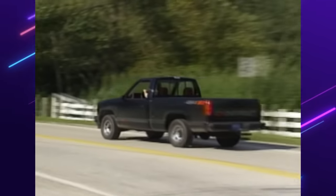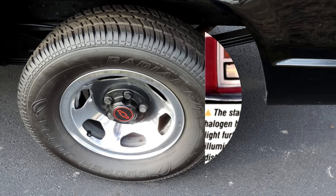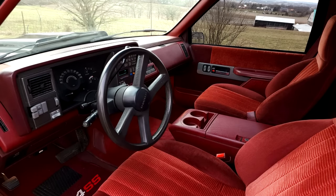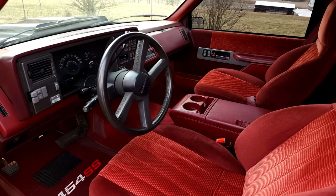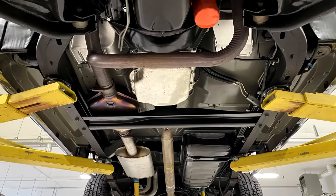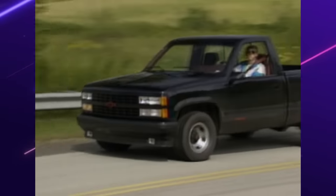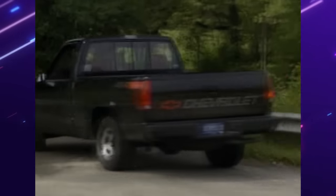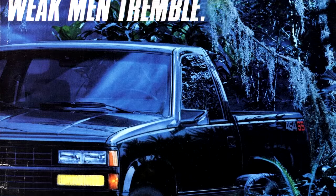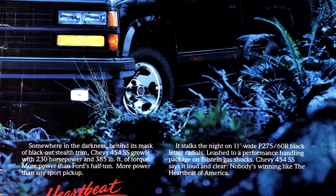Initially for 1990 these trucks were only offered in Onyx Black. They came standard with 15-inch chrome wheels, halogen composite headlights, and fog lamps. The interior was all red with cloth bucket seats, and these trucks were well equipped with options like AC and power windows. Only a single exhaust system was featured this year. A little less than 14,000 units were sold in 1990 with a base price of $18,295.